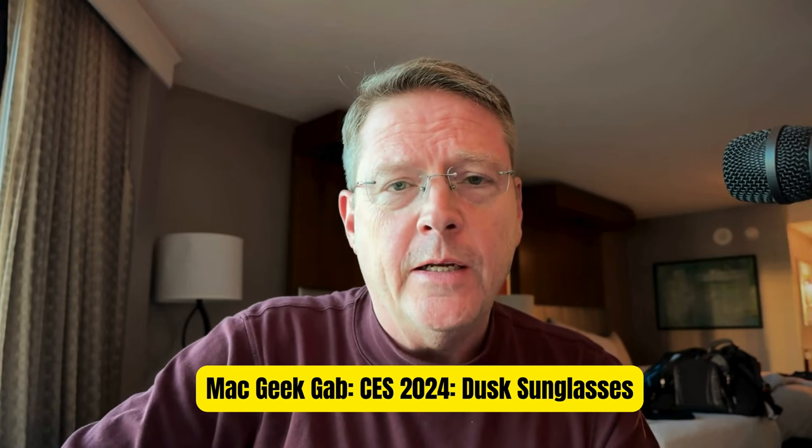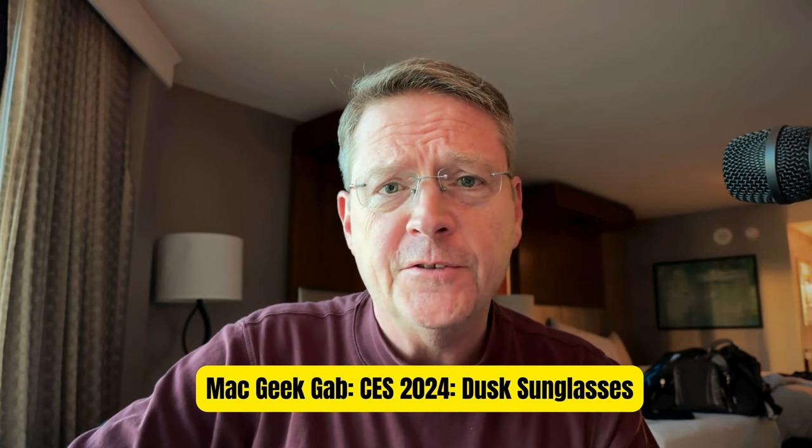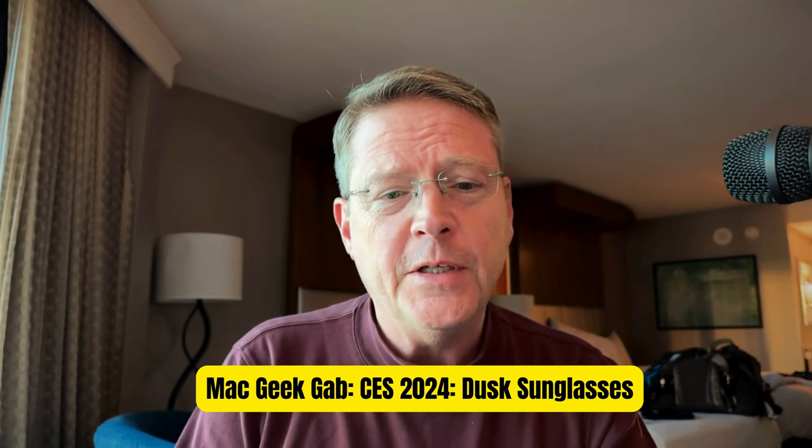Greetings, everybody! Pilot Pete here, coming to you live from CES 2024 in Las Vegas, Nevada. I've got a cool little piece of gear to tell you about. Actually, it's two pieces of gear.